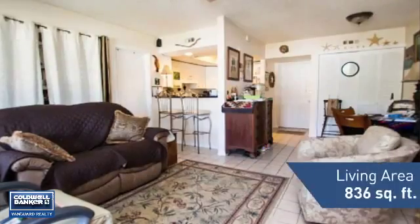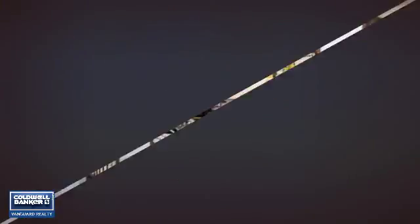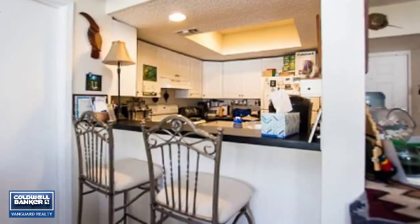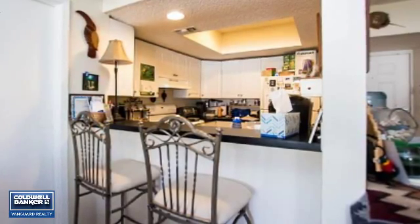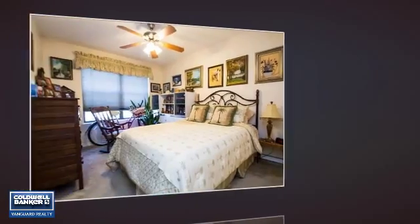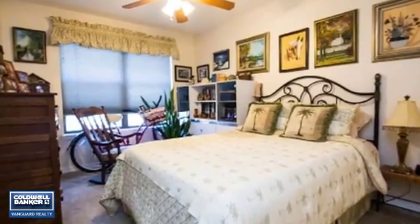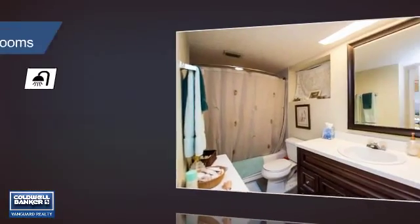Featuring over 800 square feet of living space, this home gives you a spacious layout to play host or kick back and relax after a long day. Inside you'll find two bedrooms so you always have a private space to come home to, as well as two full bathrooms.